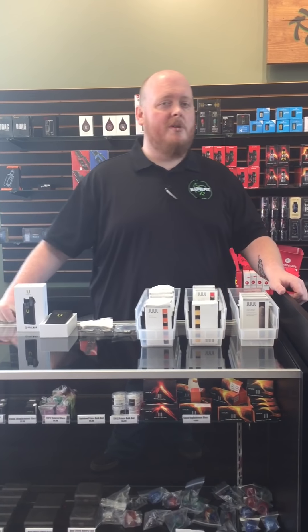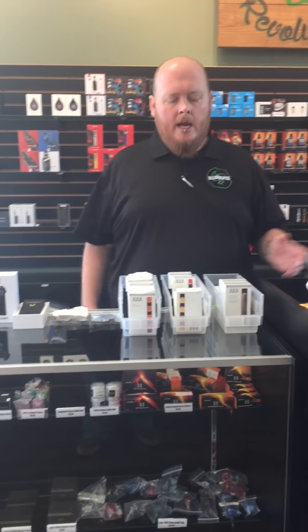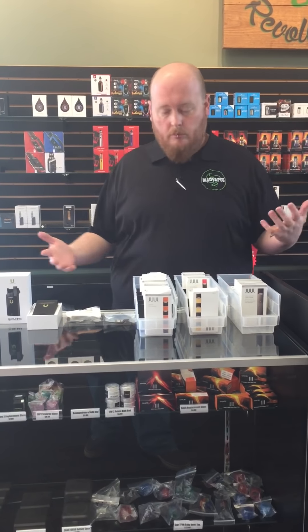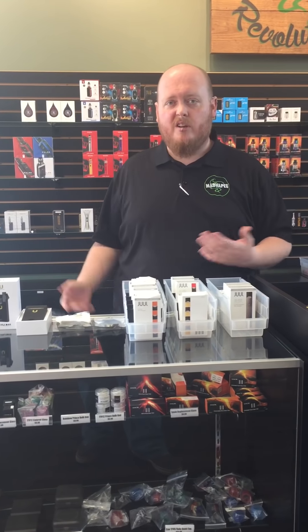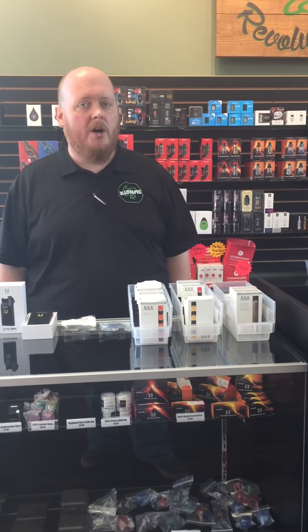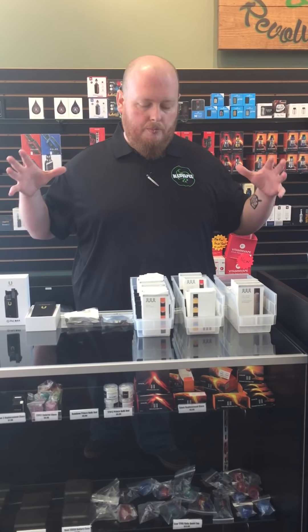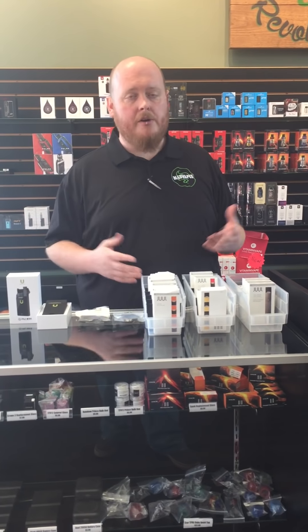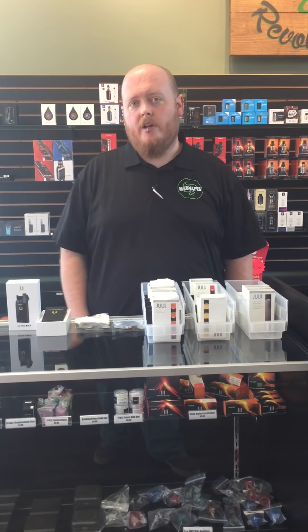What's going on guys, this is Jeremy again from MADVAPE Statesville. Today I'm going to go over something interesting that we started carrying — the JUUL stuff. JUULs have been growing very popular recently. They've been out for a couple of years now, were pretty popular then, but recently the popularity on these things has just exploded. More and more people are carrying them, and now we are one of those carriers.